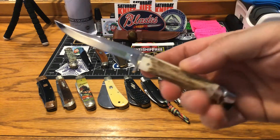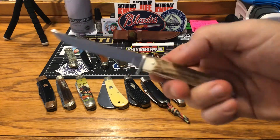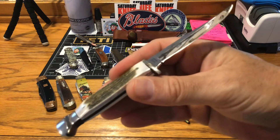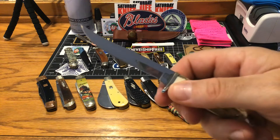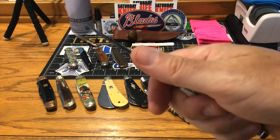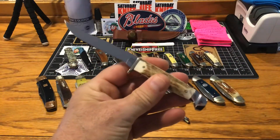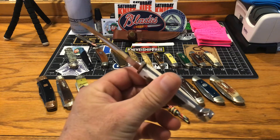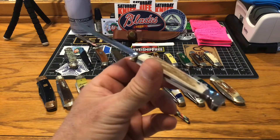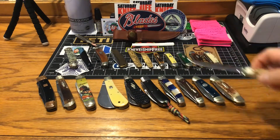I showed you guys earlier this stag mini Skinner — this knife has impressed me so much. Look at the edge I put on it. I ran it through the Spyderco Sharpmaker and it is razor sharp. This knife is the perfect size for everyday carry, just a great little knife. I really can't get over it.